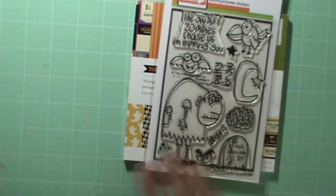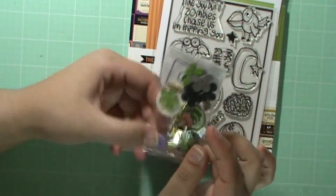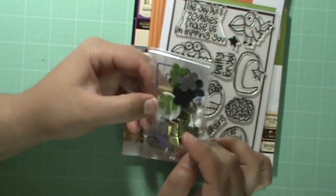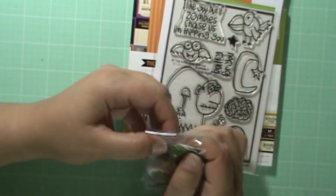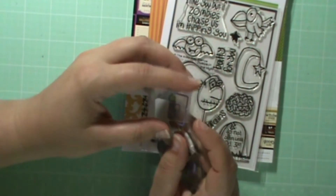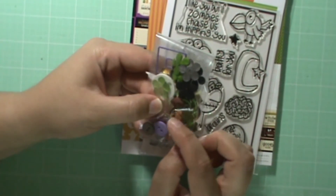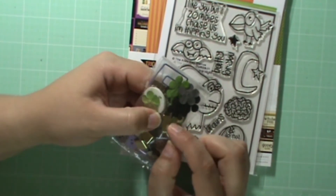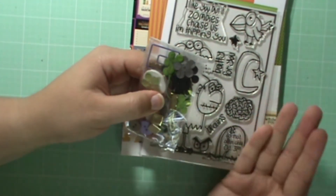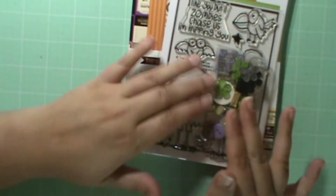You get that stamp set. You also get assorted little embellishments — just some random things. There are some cute buttons, some Prima flowers in black, gray, white, and green. There are some paper clips, like a circle and a square. There are these little square gold brads. And these little clamps that I thought would be so cute — like a grave that opened with those. That would be way fun. So there's a little random assortment of embellishments.